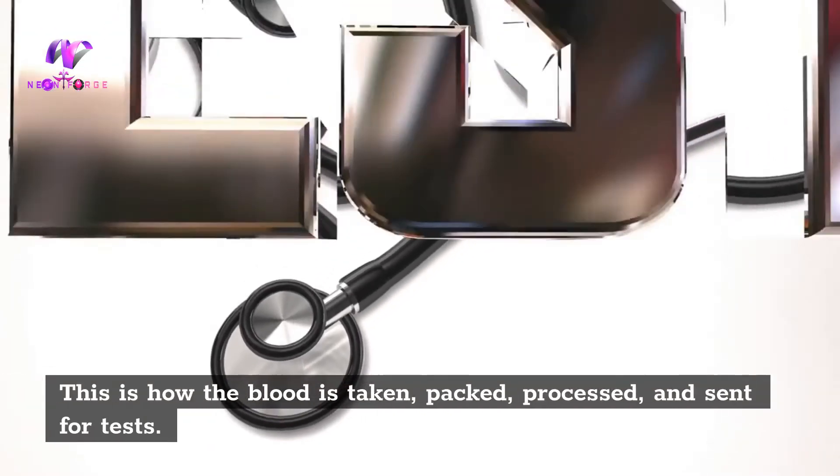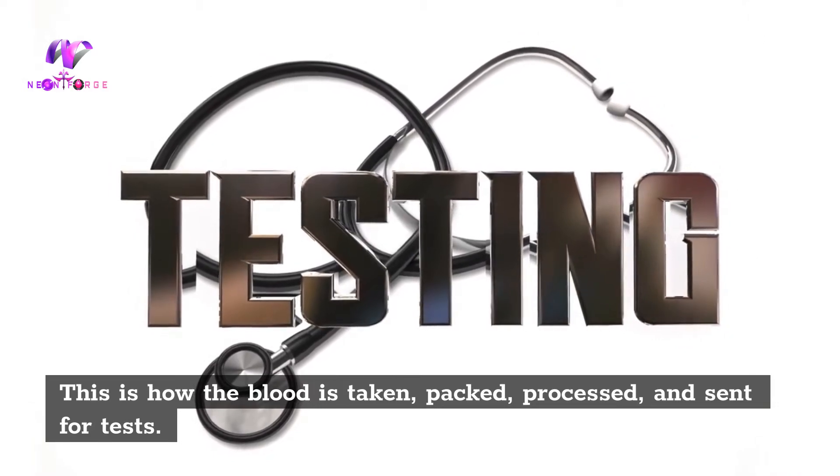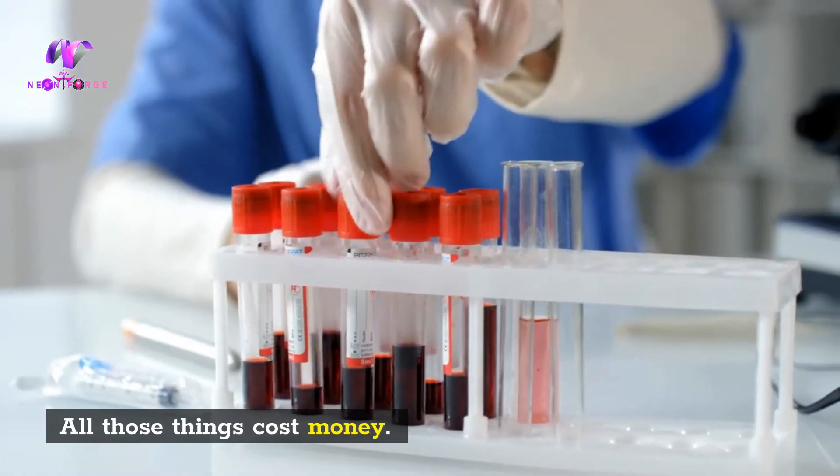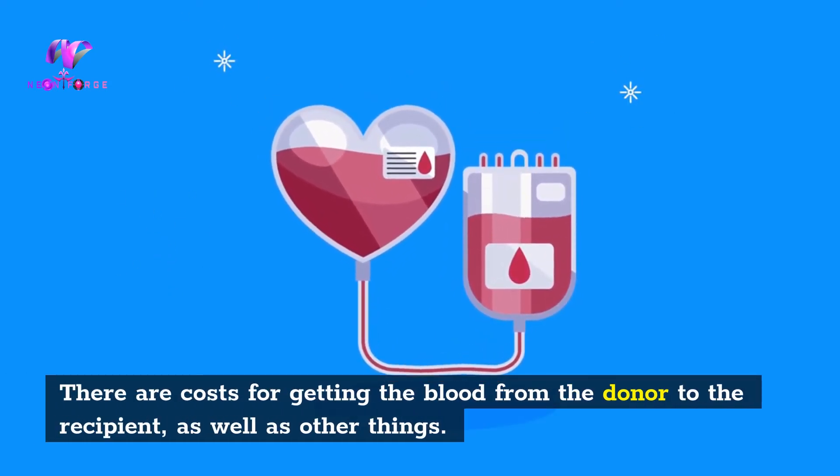This is how the blood is taken, packed, processed, and sent for tests. All those things cost money. There are costs for getting the blood from the donor to the recipient, as well as other things.